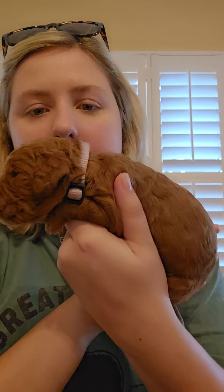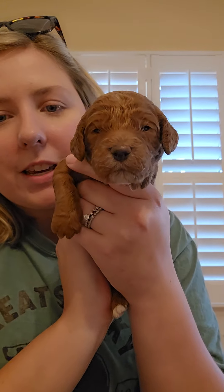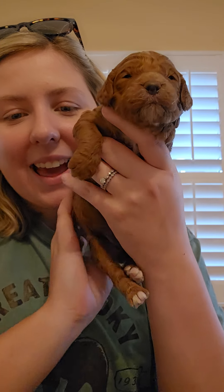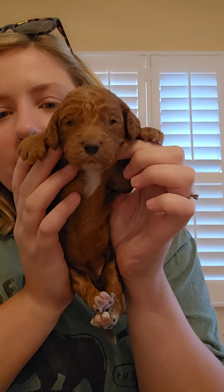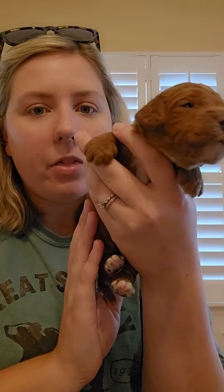We're going to start off with the girls. This is Miss Violet. She is one of the red twins. She has a light purple collar. She is super cute. She's got some little white tips on her paws and then she's got a little bit of a white chest. She is the bigger one out of the red twins.